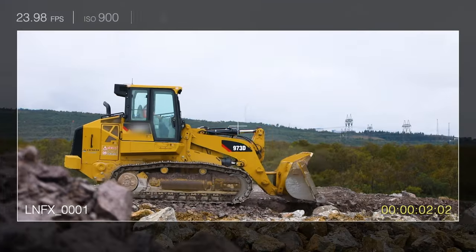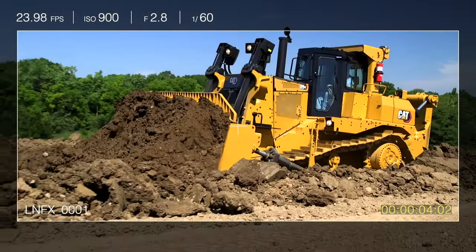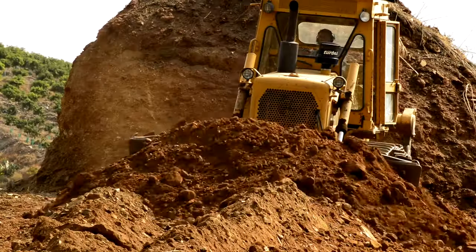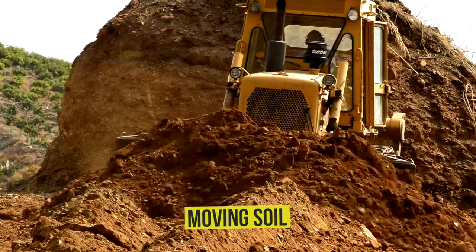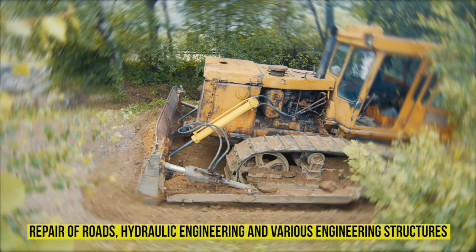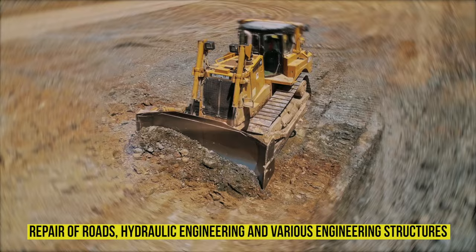Hello everyone. If we were asked what such heavy machinery as a bulldozer is needed for, the answer will most likely be something like this: it is used for digging, moving soil, minerals, road building, and other materials during the construction and repair of roads, hydraulic engineering, and various engineering structures.